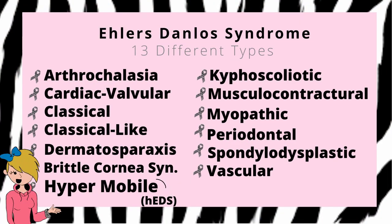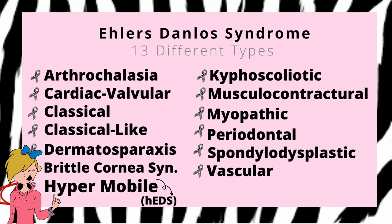EDS, otherwise known as Ehlers-Danlos Syndrome, has 13 different types. The type that I manage is HEDS, otherwise known as Hypermobile Ehlers-Danlos Syndrome. And that is the one that we are going to talk about today.